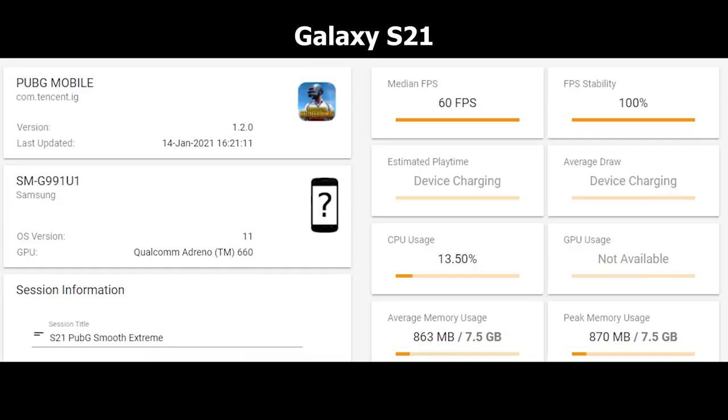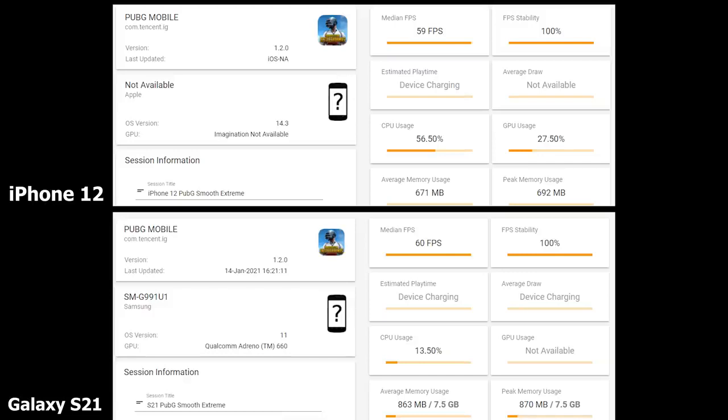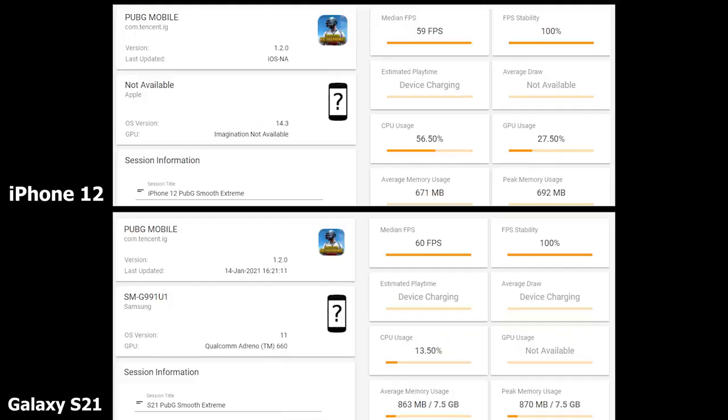Moving to Smooth Extreme settings in PUBG Mobile: the Galaxy S21 hits 60 FPS with 100% stability, while the iPhone is at 59 FPS with 100% stability — marginal and within error. CPU usage for the iPhone is at 56.5%, while the Galaxy is at 13.50% — though that low reading may improve with a GPU software update. Memory usage is 863 MB for the Galaxy versus 671 MB for the iPhone. Memory usage is lower on the iPhone here.